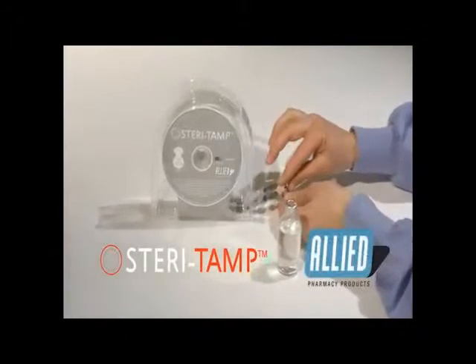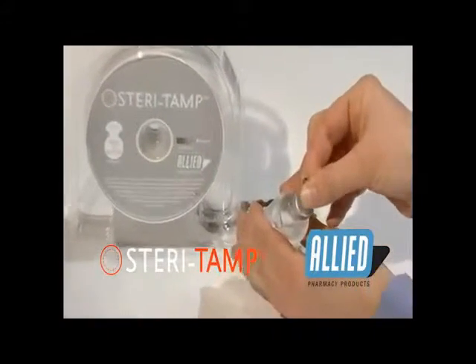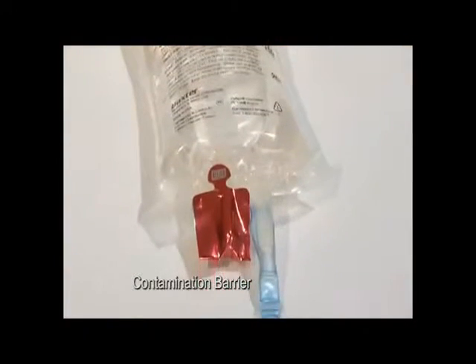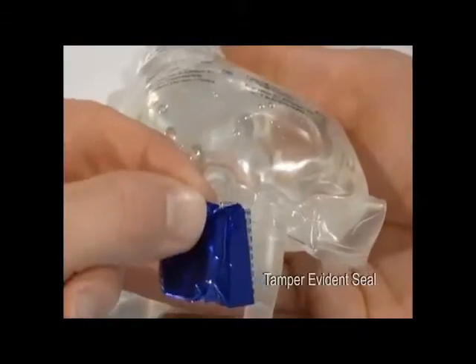Steritamp by Allied Pharmacy Products is the patented and preferred contamination barrier for all multi-dose vials and IV bag add ports. Steritamp not only provides a sterile barrier once the original septum has been punctured, it's also a tamper evidence seal.